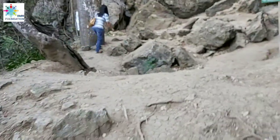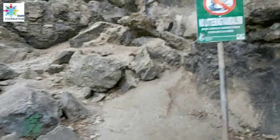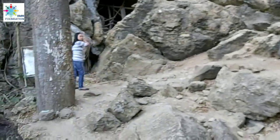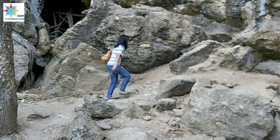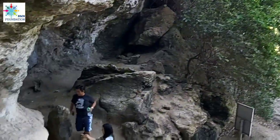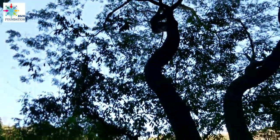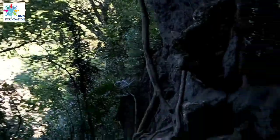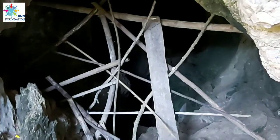Mga kabogarts, here is the cave inside Minalungao Park. Unfortunately, we were not able to enter the cave because it was blocked off. It seems it was closed, so we just admired it from outside.